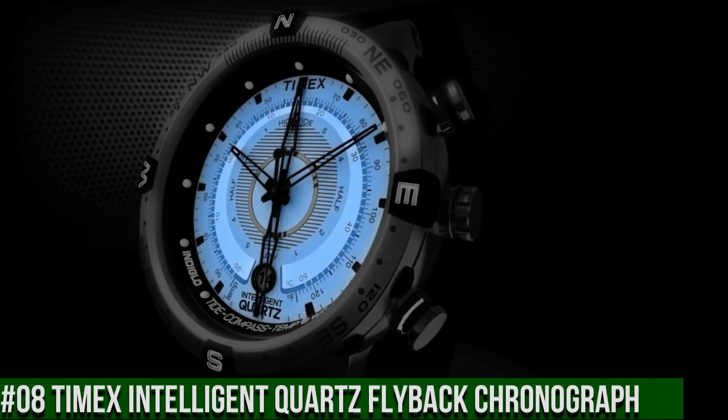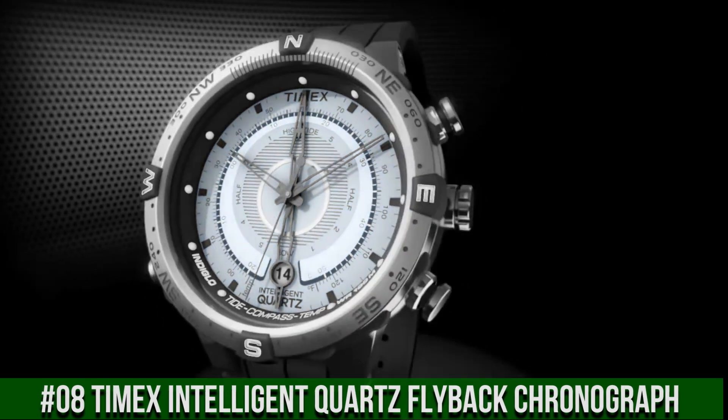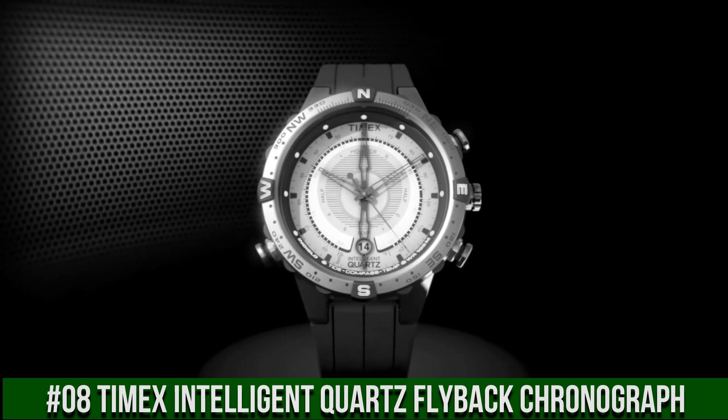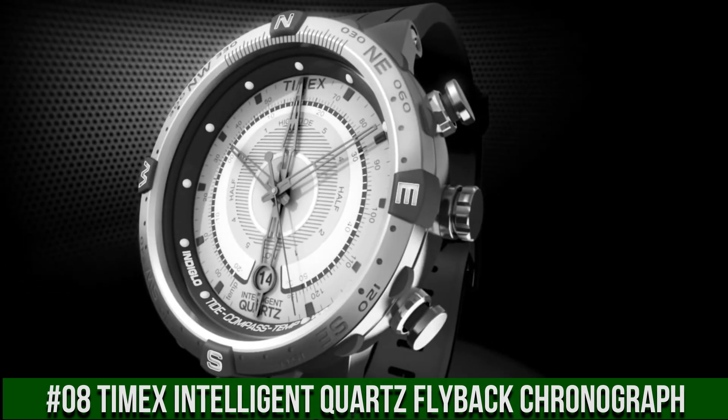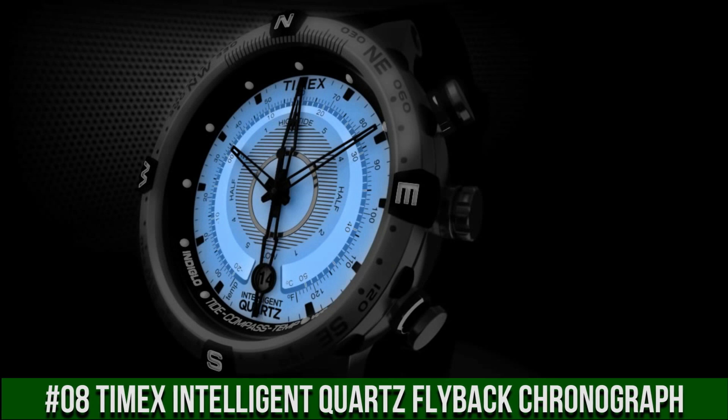Case thickness 13mm, band material leather, band size men's standard, band width 16mm, band color brown, dial color beige, bezel material stainless steel, bezel function compass.